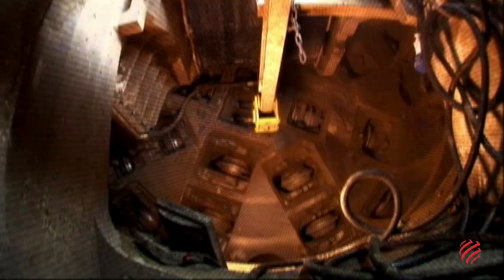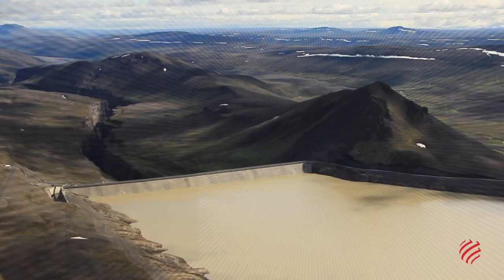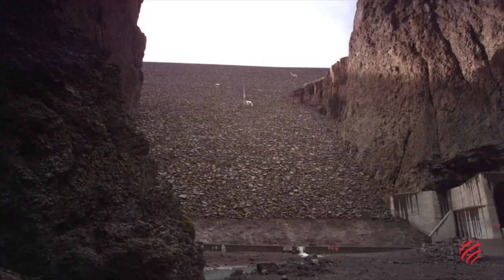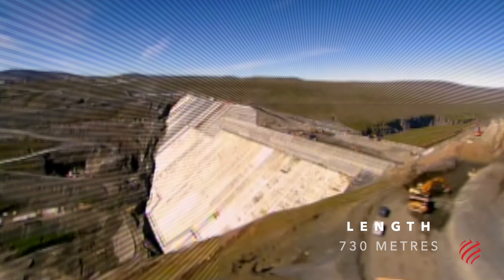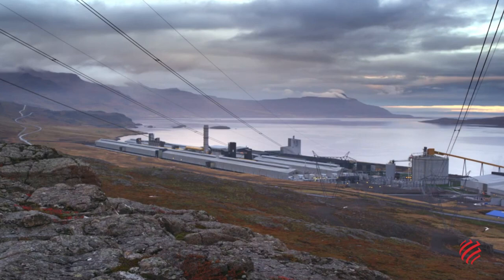The underground power station features a nearly 40 km headrace tunnel, built by WeBuild, excavated by three boring machines. Completed in 2008, the Karanjúkar Hydroelectric Plant has a dam with a crest length of 730 meters and a height of 193 meters.